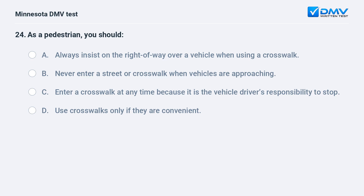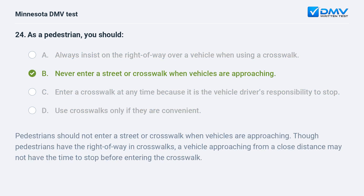As a pedestrian, you should: A) always insist on the right of way over a vehicle when using a crosswalk, B) never enter a street or crosswalk when vehicles are approaching, C) enter a crosswalk at any time because it is the vehicle driver's responsibility to stop, D) use crosswalks only if they are convenient. B, never enter a street or crosswalk when vehicles are approaching. Though pedestrians have the right of way in crosswalks, a vehicle approaching from a close distance may not have the time to stop before entering the crosswalk.